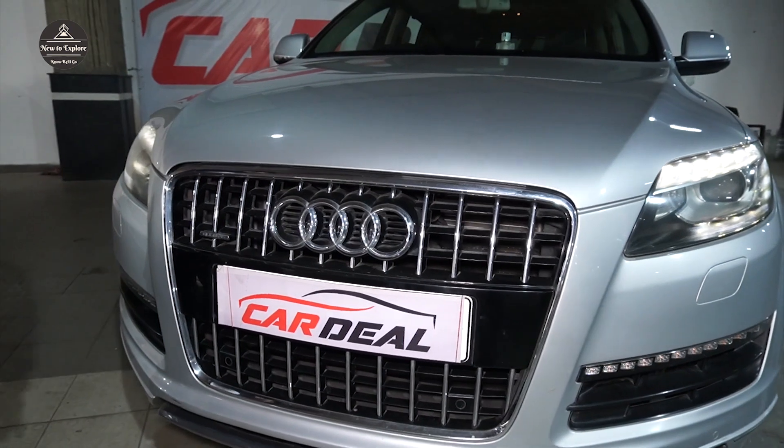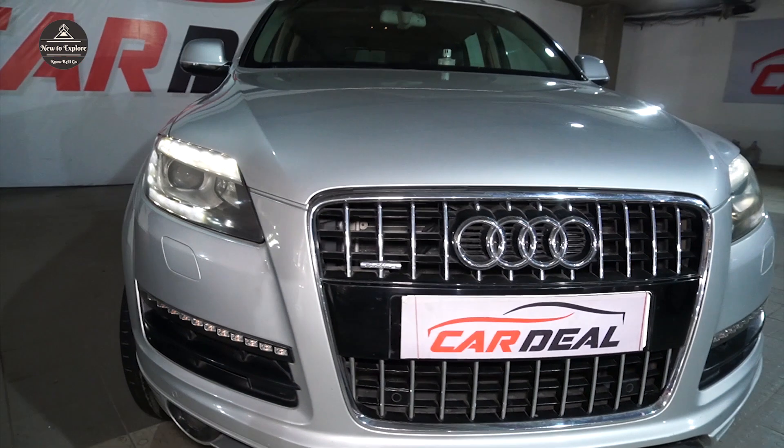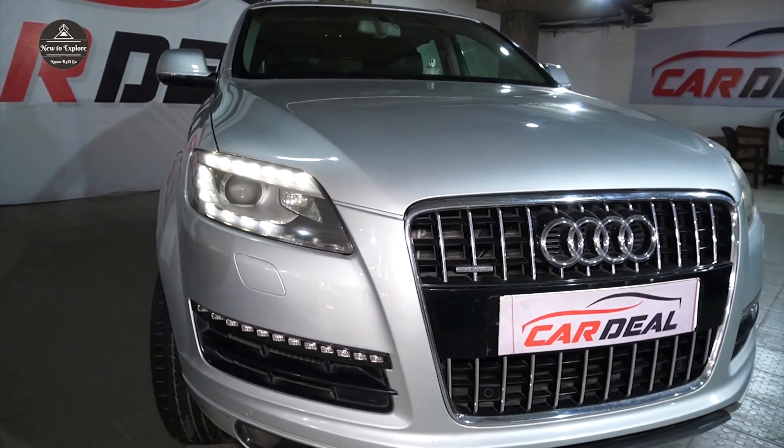It is a 4-by-4 and it is a powerful car. Rahul, I don't know what to ask, but what is the mileage?